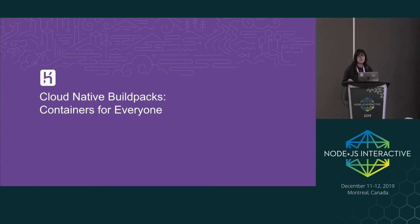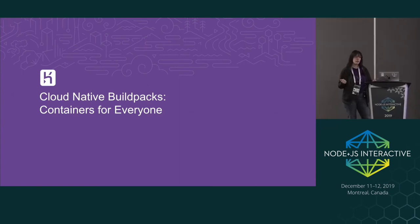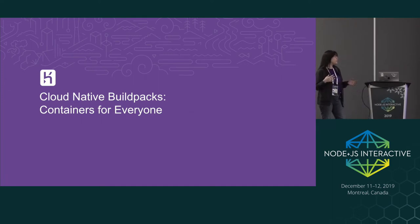Today we're going to be talking about cloud-native build packs and containerization. Hopefully more seasoned Docker users will be able to learn something new, and beginners will also be able to get started today.